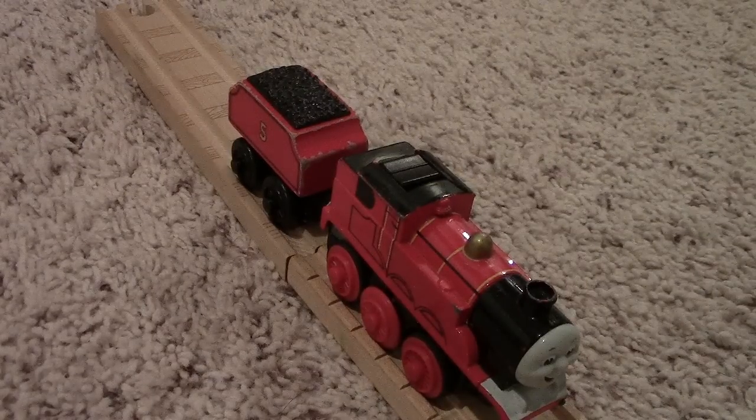Hello everyone, Percy number 6 here with my next discussion which is on the 2001 Battery Powered James. It is pretty much identical to Thomas and Percy. Both came with that long piece of track instead of coming with the milk car or coal or field car.